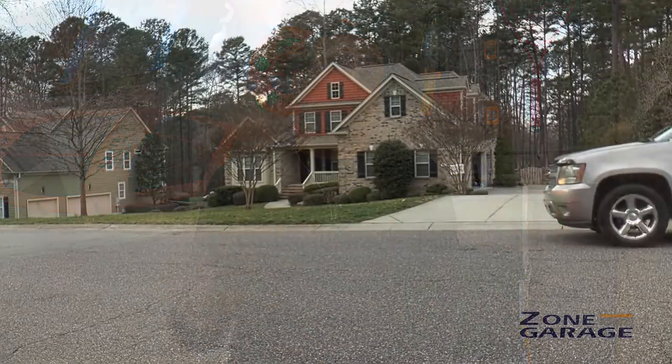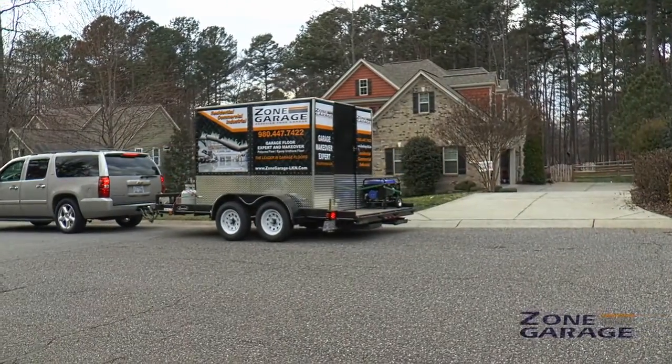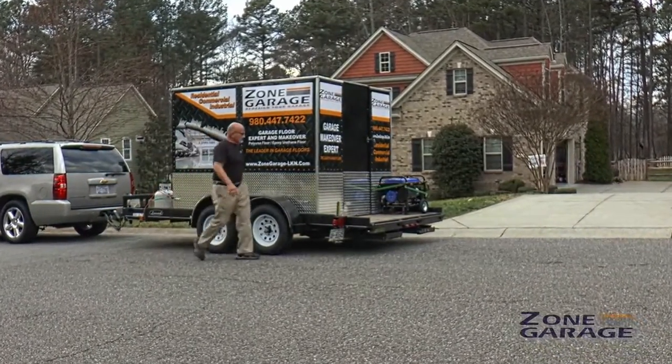I came across Zone Garage and reached out to them. I spoke with Harry, the owner, who has been fantastic. He promptly said he could help and could be at my house in short order. He came through and did a wonderful job looking at the space, understanding what the space could accommodate and what we could do differently.